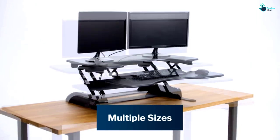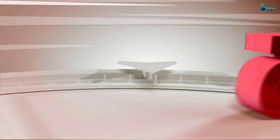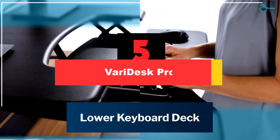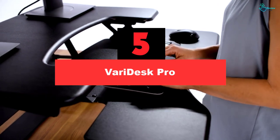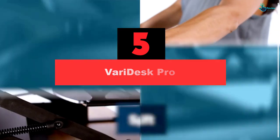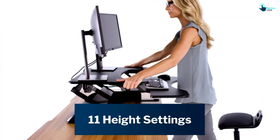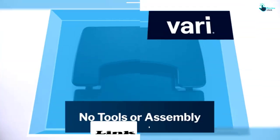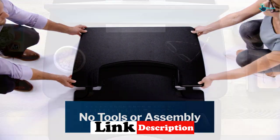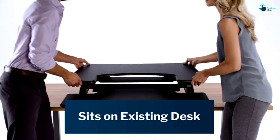So let's get started with the video. Starting at number 5, we have the Varidesk Pro. With 11 different height settings and up to 17.5 inches of lift, the Varidesk Pro Plus 30 is intuitive and versatile. At 30 inches wide, the top tier easily accommodates one monitor and everyday office essentials, while the second tier houses a keyboard and mouse or laptop. This model is notable for its spacious keyboard tray and beveled edges that provide soft support for your wrists.